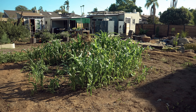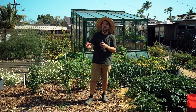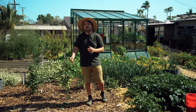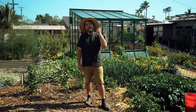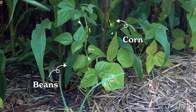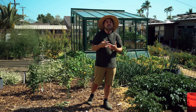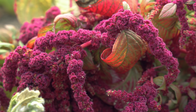For corn, the traditional three sisters approach works well. Beans fix nitrogen and climb up the corn stalks, while squash sprawls underneath, providing natural mulch and shading the area — all while giving you a secondary harvest. The three sisters is a format, not a fixed plant list, so cucumber can substitute too. I also love growing amaranth around the corn as a bonus pick: it doesn't compete with the corn and provides a wonderful amaranth harvest.